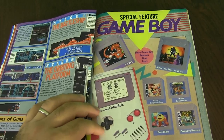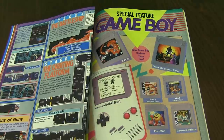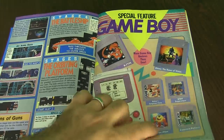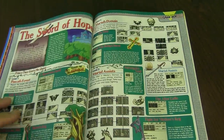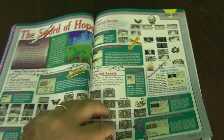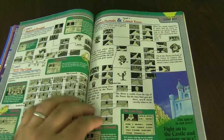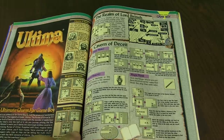Now here's the Game Boy Special Features. Some of these games are interesting because they're not necessarily the same. Like, there's R-Type — that is not the image they use for the R-Type actual game itself. You got Pac-Man, same kind of thing. This is still earlier stages of these games. You got Sword of Hope — this is an RPG. They don't give it a rating for some reason; they don't rate the Game Boy games. I guess these are more previews, sneak peeks.